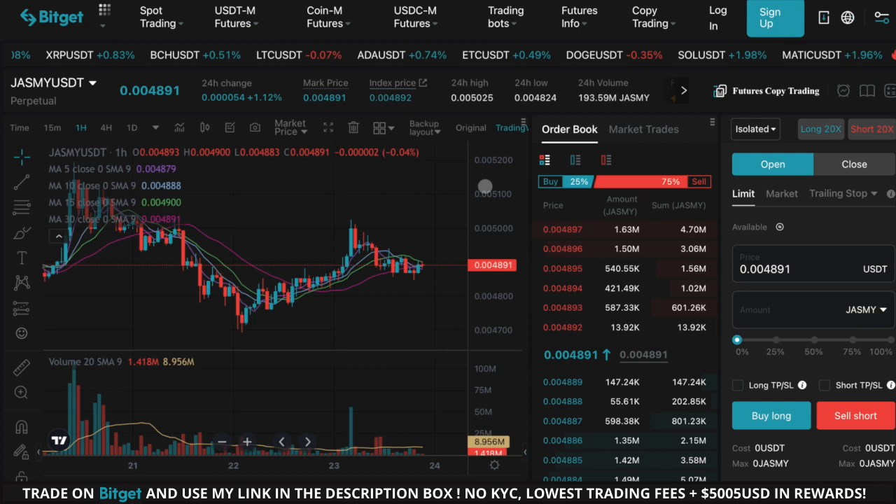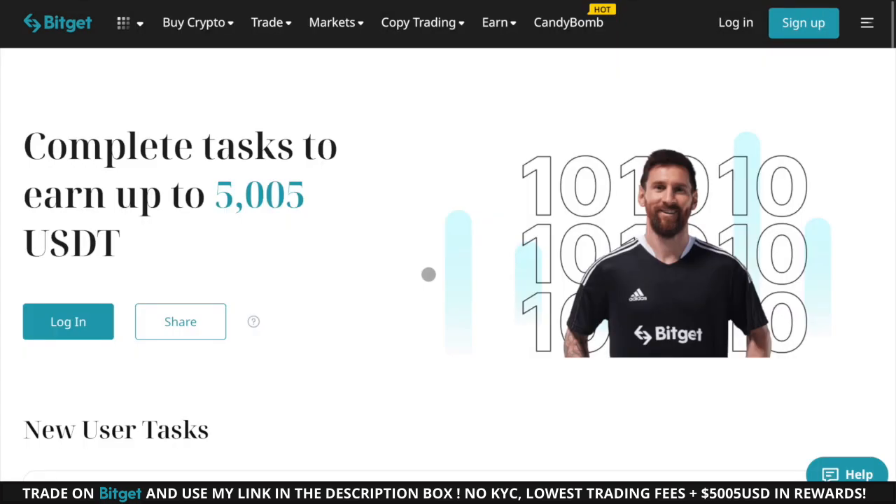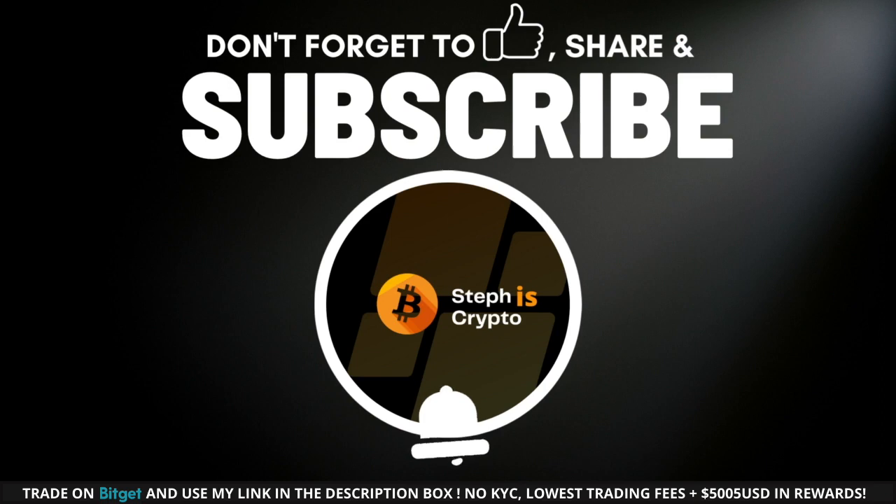If you use my Bitcat link in the description to sign up for an account, you can claim a lifetime 15% discount on all trading fees and also claim up to $5,000 in bonus rewards, so definitely take advantage of that.